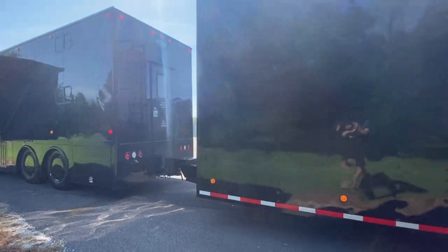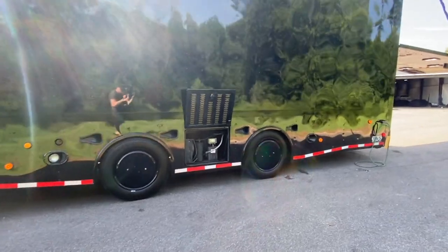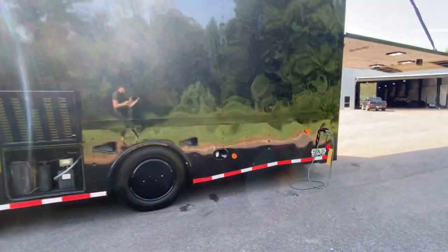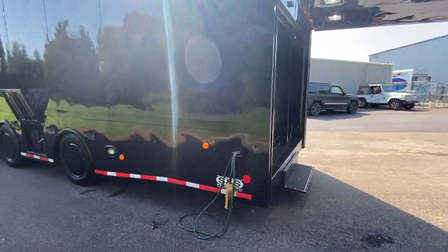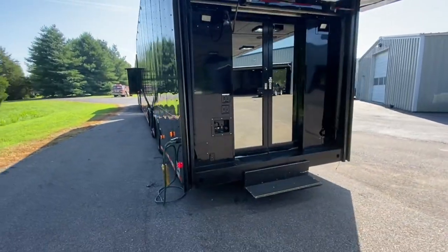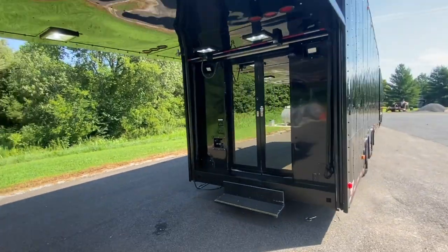14-foot slide out, 38-foot lift gate trailer. Loaded — heat, AC, new LEDs in the rear lift gate. This one has got it all, guys. Sliding glass doors keep that AC in, keeps it cool downstairs, and there's a garage door on top to keep all the dirt and debris out while you're at the track.